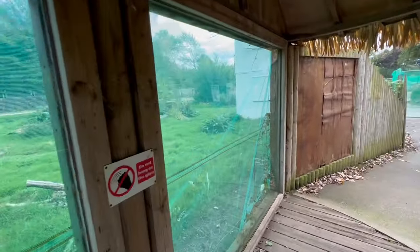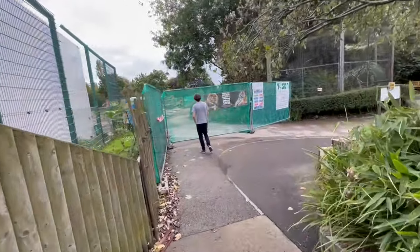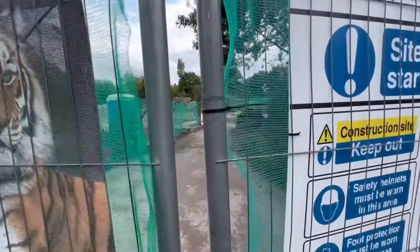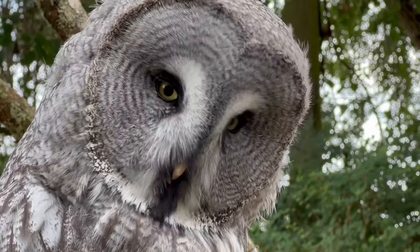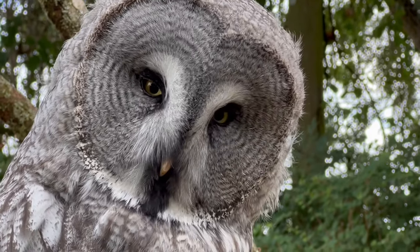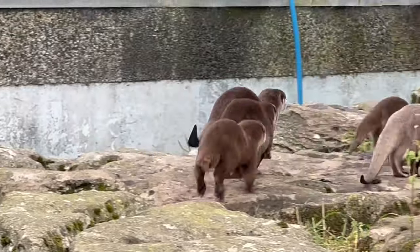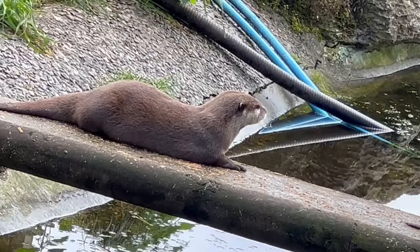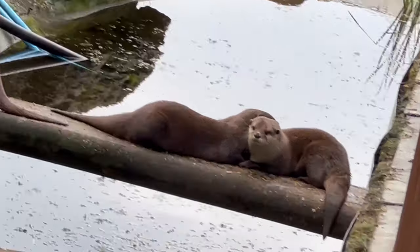It's a shame they're closed — but where do they keep the lions and tigers in the meantime? That's what I want to know. It goes all the way down there. It's definitely much bigger than I was expecting.